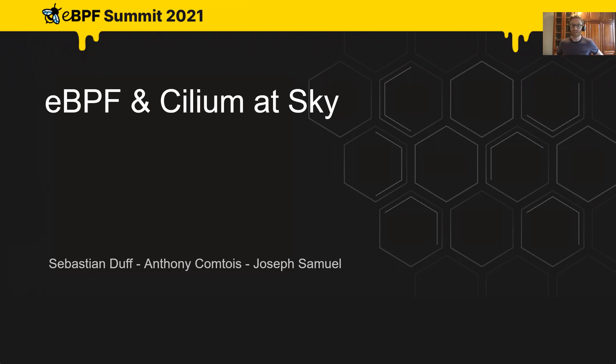There are three of us involved in this presentation today. I'm Sebastian Duff, responsible for the Core Engineering department. The second person is Anthony Contois, a principal engineer working on the Cilium adoption at Sky. The third person is Joseph Samuel from CECG, a consultancy who played a huge role in our strategy and adoption of Cilium. Joseph has also helped prepare this presentation and is online to answer questions.